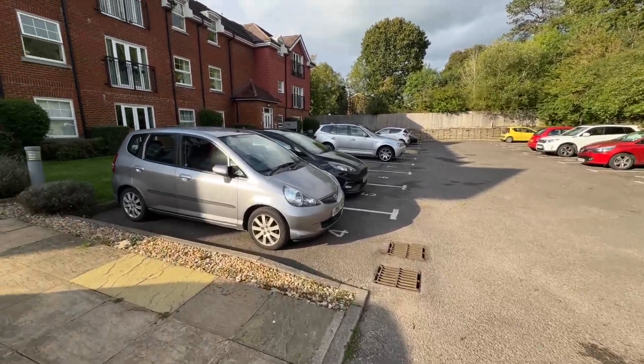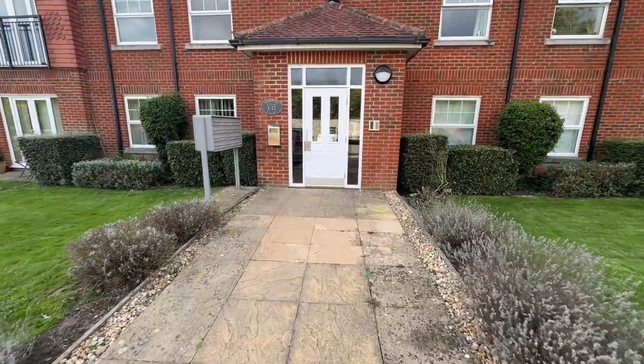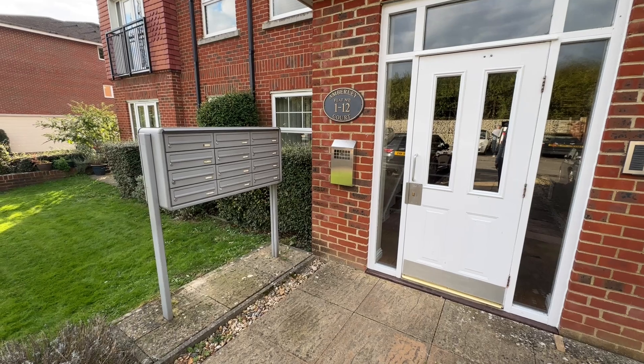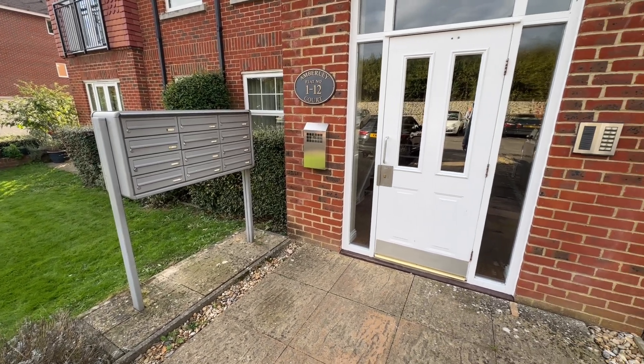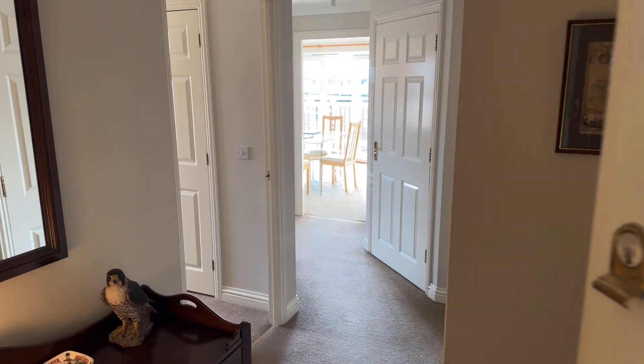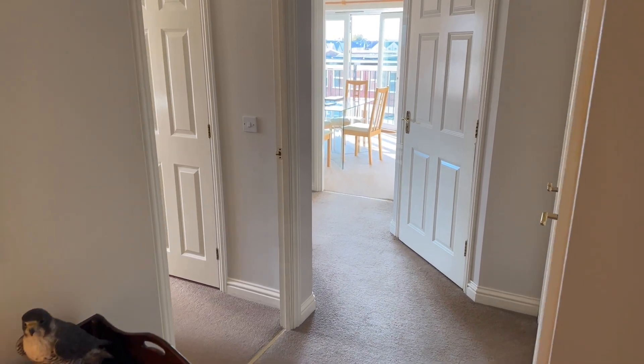All the spaces are numbered. You've got an entry phone system with the flats and your mailboxes as well. Let's take you in and show you around. Come on in — as you can see, nice entrance space here.